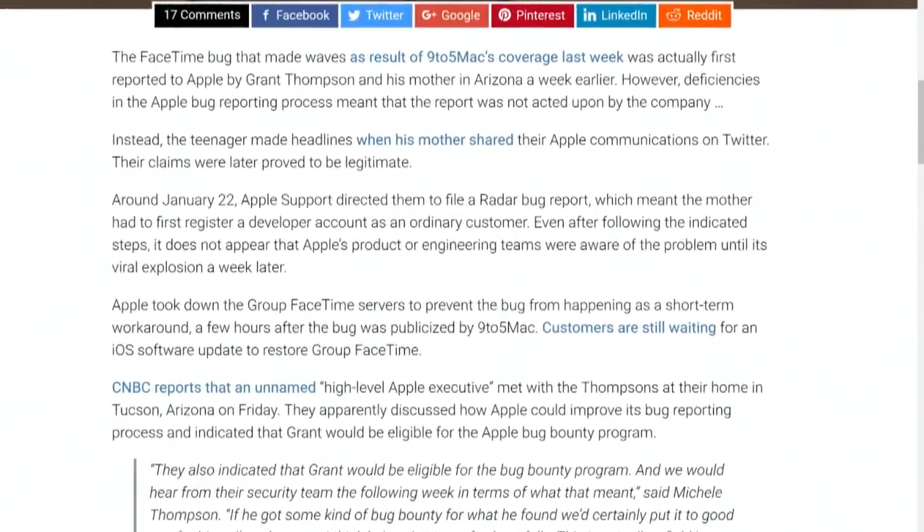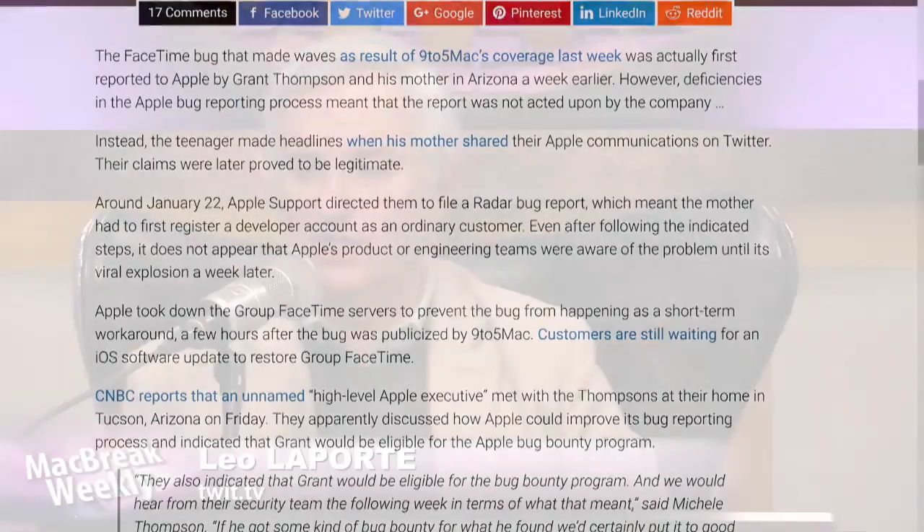And everybody misreported that they said, no, you have to be a developer. No, they said go file a radar bug report, which is where bug reports get filed. It turns out, though, in order to do that, you have to register a developer account, which is not huge. The knee-jerk reaction of so many people at Apple is: file a radar.